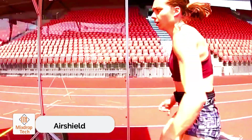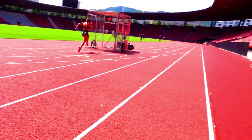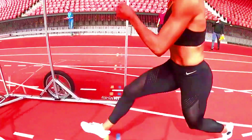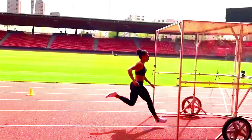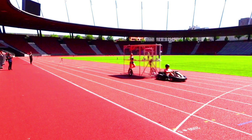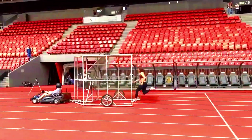Meet Mujinga Kambundji, a remarkable Swiss track and field athlete and an incredible sprinter. As a two-time European champion in the 200 meters, she certainly knows what she's doing. Kambundji was one of the testers for AirShield, a groundbreaking device designed to enhance workouts. The concept behind AirShield is simple yet effective — it reduces air resistance, allowing athletes to increase their running speed over time. As the body adapts to these new possibilities, the results become truly impressive, even without the aid of AirShield. Kambundji also highlighted that this type of training is not only effective, but also incredibly fun.